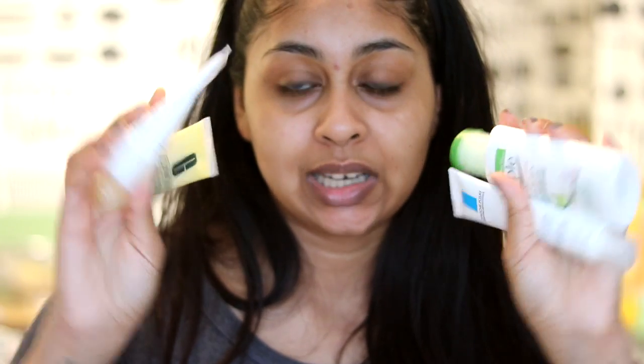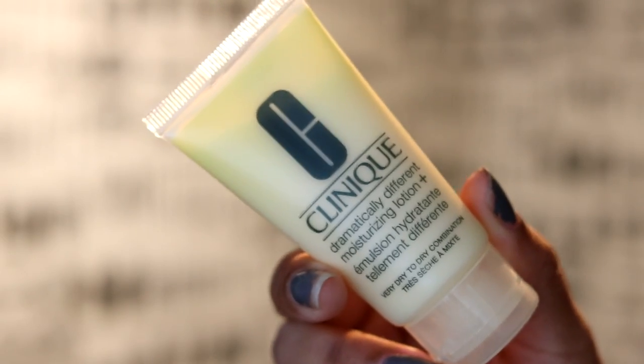Now onto moisturisers, which is the most important part for me. I really want my skin to be hydrated but I don't want the moisturiser to be too thick, filling my pores up and creating those hard milia spots on my face. These are the four moisturisers I've been using lately. In this video I used the Clinique Dramatically Different Moisturising Lotion — it's for very dry to dry combination skin. Even though it's targeted for dry skin it is super light in consistency, not too heavy, and I just make sure I really massage it in. I've been using this for quite a while and really like it.